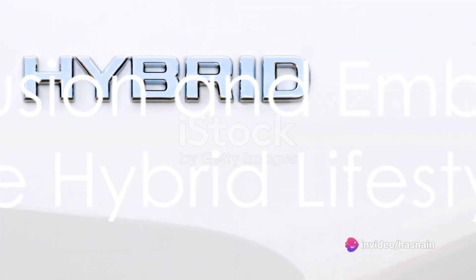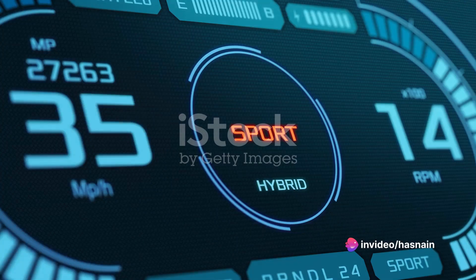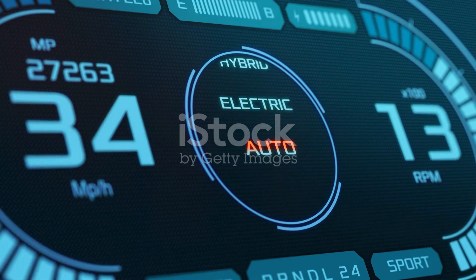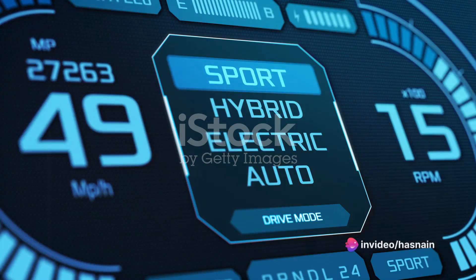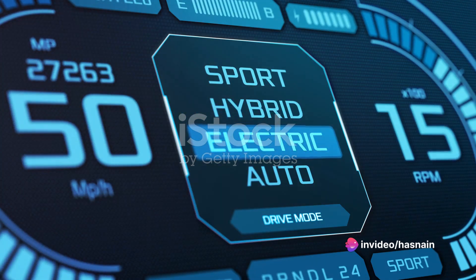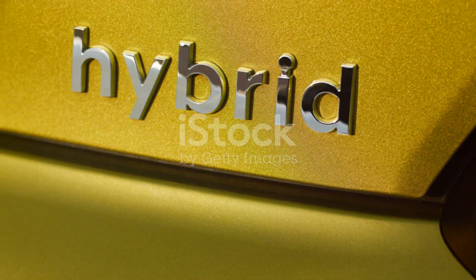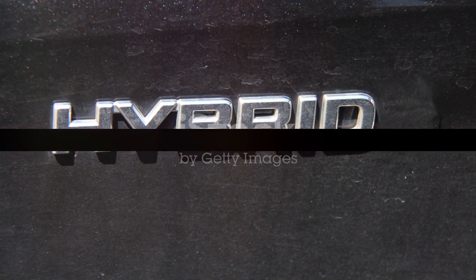In conclusion, while the hybrid battery in your Toyota High Rider might seem like a mystery, it doesn't have to be. By understanding the causes and symptoms of potential battery issues, taking advantage of Toyota's support, and following best practices for battery care, you can navigate these challenges with ease. Remember, the future of automotive technology is here, and it's more efficient, environmentally friendly, and innovative than ever before. Embrace the hybrid lifestyle and enjoy the ride.